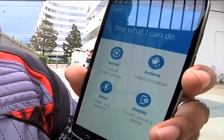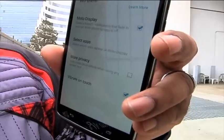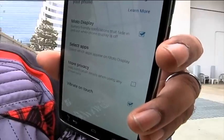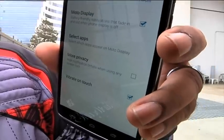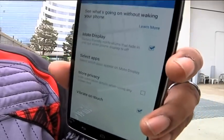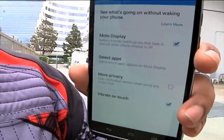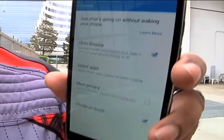And Moto Display notifies you at a glance. You get battery-friendly notifications that fade in and out — this doesn't fully wake up the display. It's black and white, so it saves battery power and is very efficient. You can even select which apps appear on Moto Display when it wakes up — a ton of customization so you don't have to touch the phone as much. Especially in California with our hands-free laws, functionality like that is much needed.